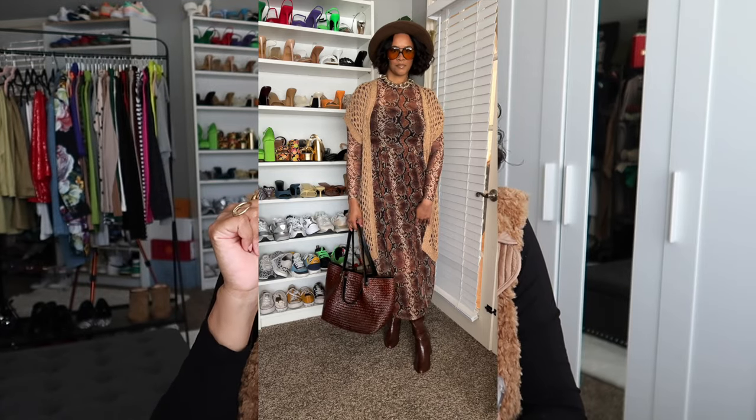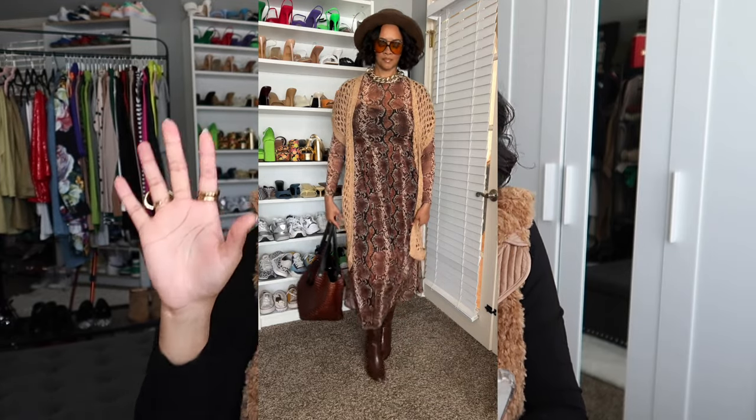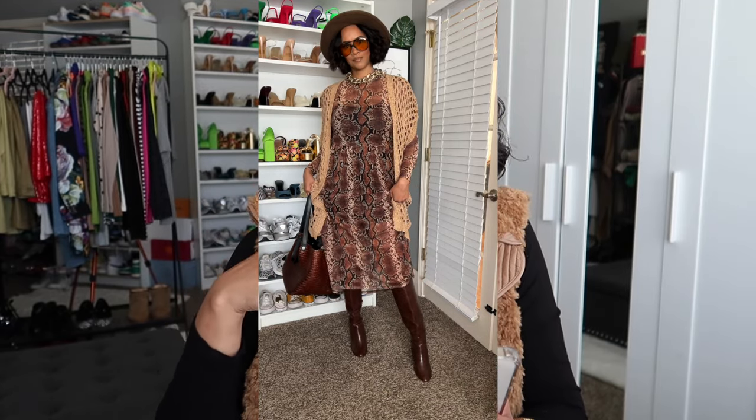The dress is a snakeskin print with a mesh overlay and a little slip dress underneath — I think I got it from Zara. It's kind of see-through and mesh, so I can really only get away with wearing this in fall. For winter I'd layer it. I have on a light crochet-type cardigan from Vici that I got over the summertime, and my bag is All Saints — I got it off Revolve.